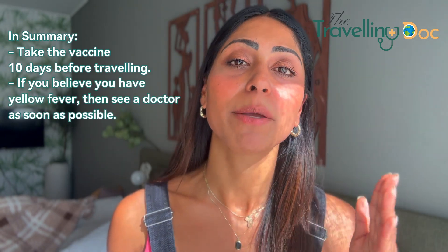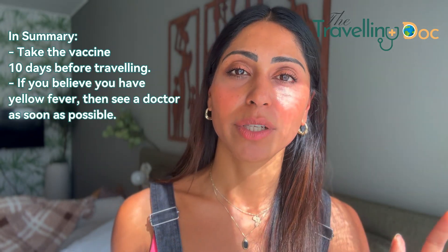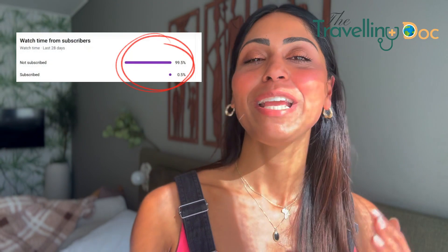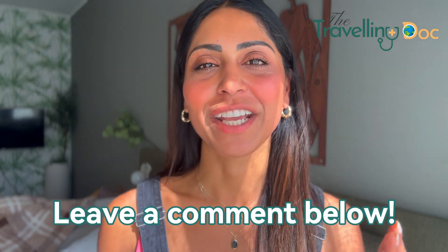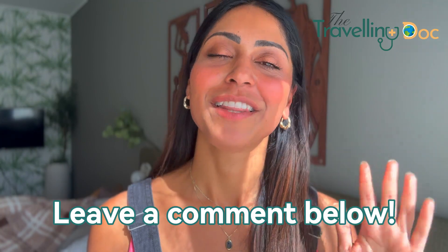In summary, make sure you take the yellow fever vaccine before you start your travels — at least 10 days before. And if you're traveling and you feel unwell and you think it might be yellow fever, always see a doctor. This is the best way to keep yourself safe. If you click subscribe it really helps my channel keep growing, so I'd be grateful for your support. Thank you for watching, and if you can write a comment it really helps. Thank you!